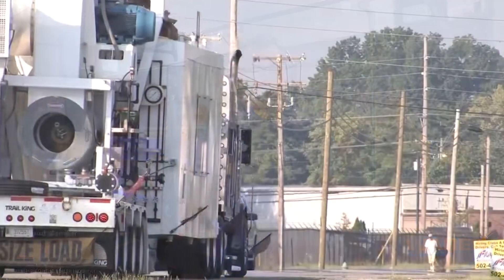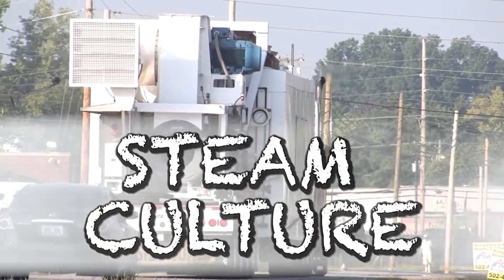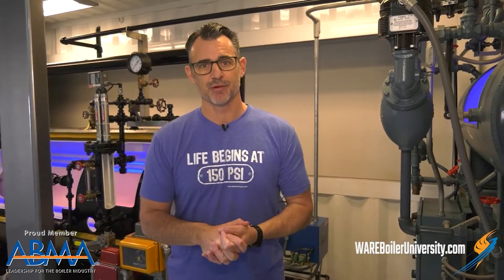Hey, if you're a scuba diver, I really think you're gonna like today's episode of Steam Culture. Hey, I'm Brent, you're watching Steam Culture. Welcome back to our longtime viewers — we appreciate you very much — and thanks for joining us if you're just getting started on your journey with Steam Culture.